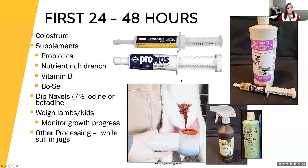Last week we talked a lot about making sure that those lambs and kids are getting up and going and getting that colostrum in them. That should happen in the first 12 hours, but within that first 24-hour period that's really critical — making sure they're getting enough to eat.